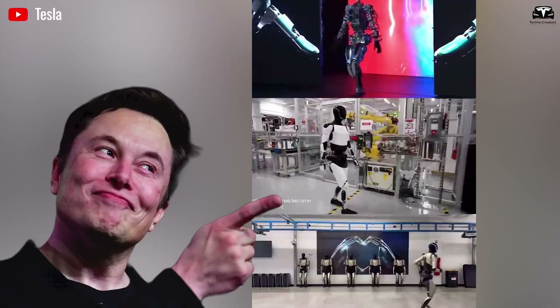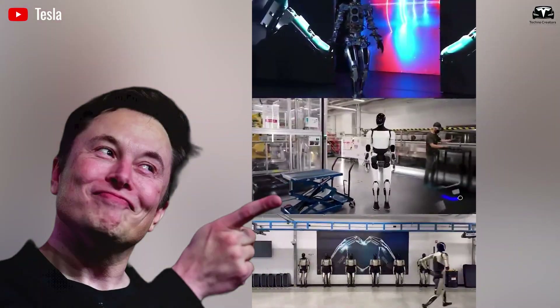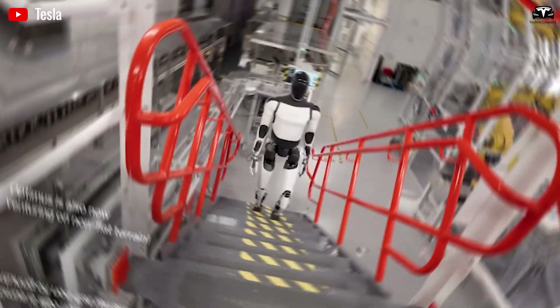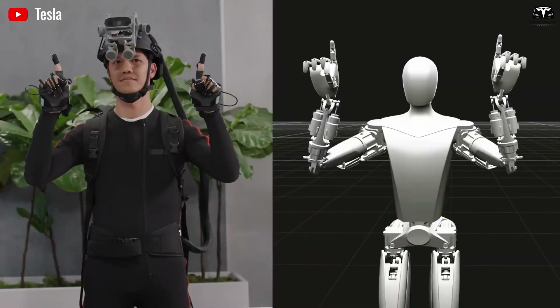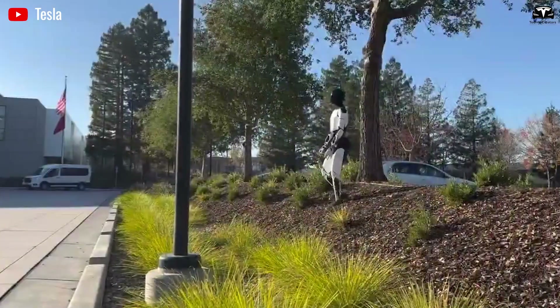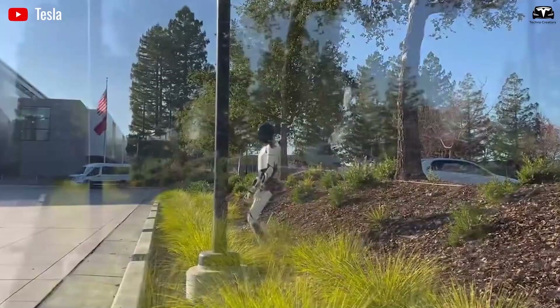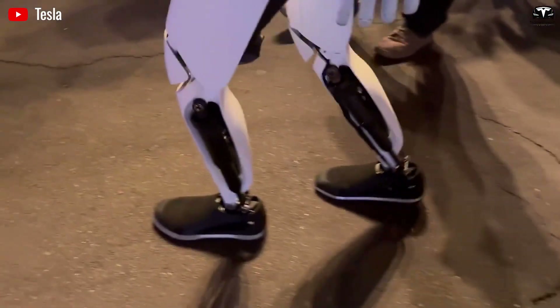To catch the revolutionary scope of Optimus Gen 5, one must first appreciate the robot's meteoric journey. Launched amid skepticism at Tesla's AI Day, the early iterations of Optimus were rudimentary — a bipedal frame capable of basic walking and object manipulation, but plagued by clunky movements and limited autonomy. Critics dismissed it as vaporware, a distraction from Tesla's core electric vehicle empire. Yet under Musk's relentless drive, the project accelerated.